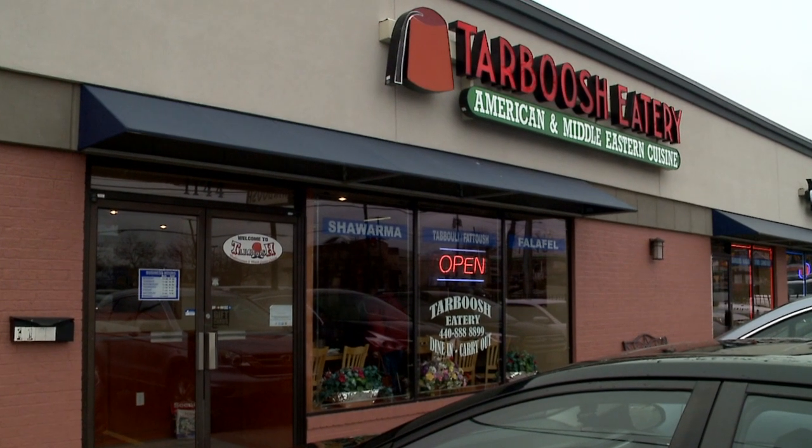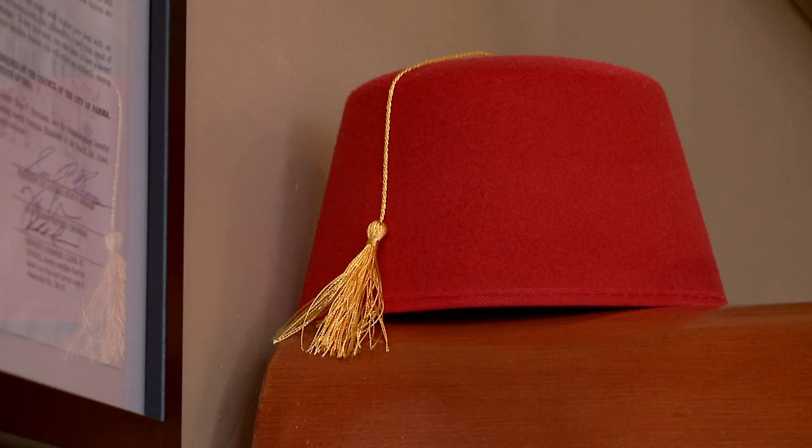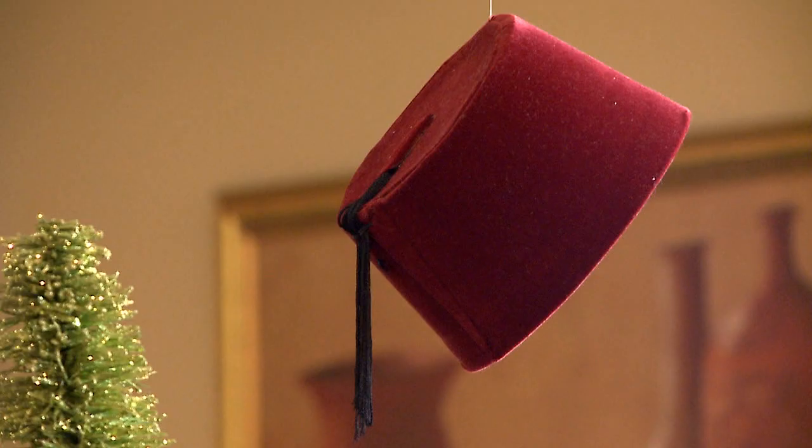Tarbouche Eatery is a Middle Eastern Lebanese restaurant. Tarbouche is the hat — it's a traditional symbol for people who wore tarbouche.